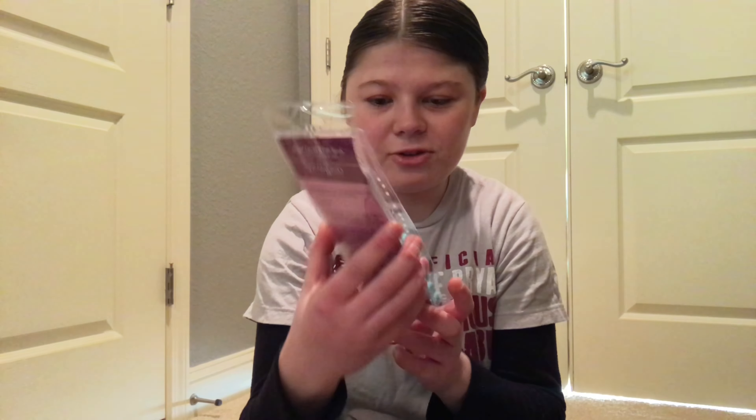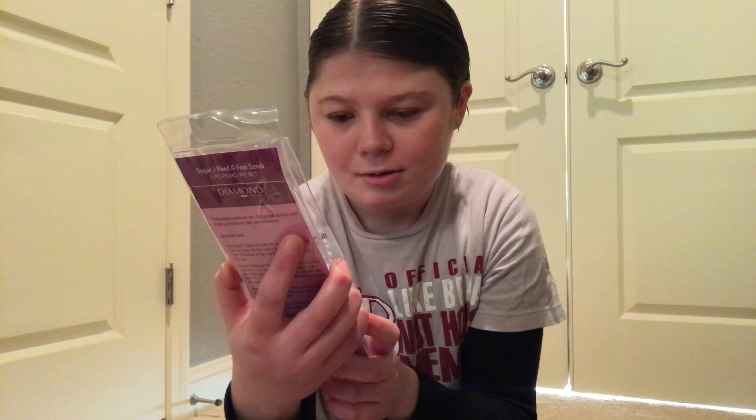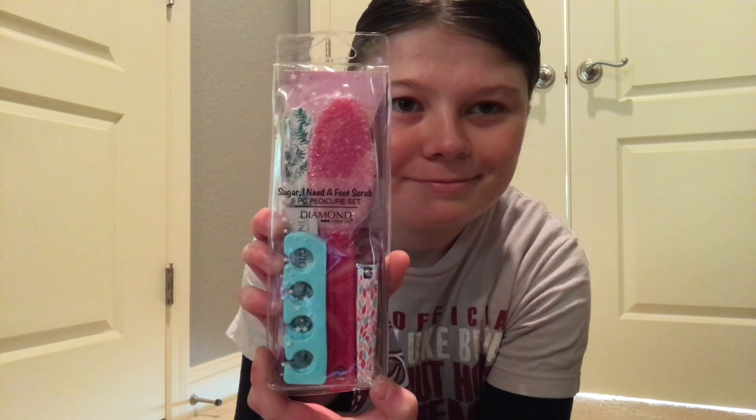Now I'm gonna move on with the other stuff I got in my stocking from my mom. I got this five-piece pedicure set — it comes with a toenail protector, like those rubber things you put around your toes when you paint your toenails, and then a foot scrub, a nail filer, and a toenail clipper. I also got an everyday hairbrush — it's black. I can't wait to use that hairbrush because I like to brush out my hair and my hair is super knotty because it's starting to get long again.